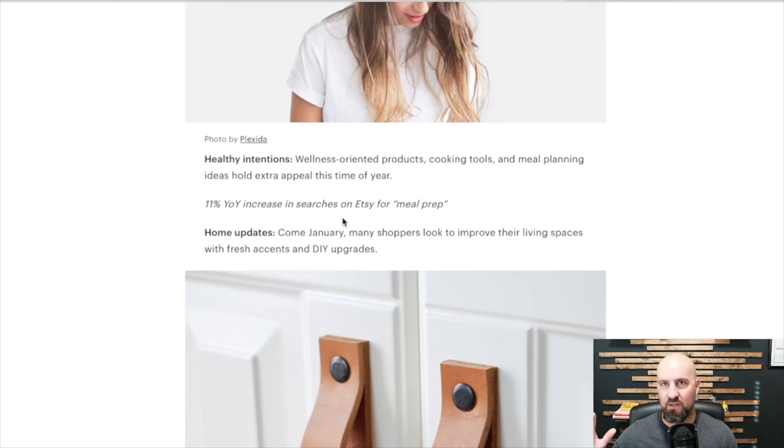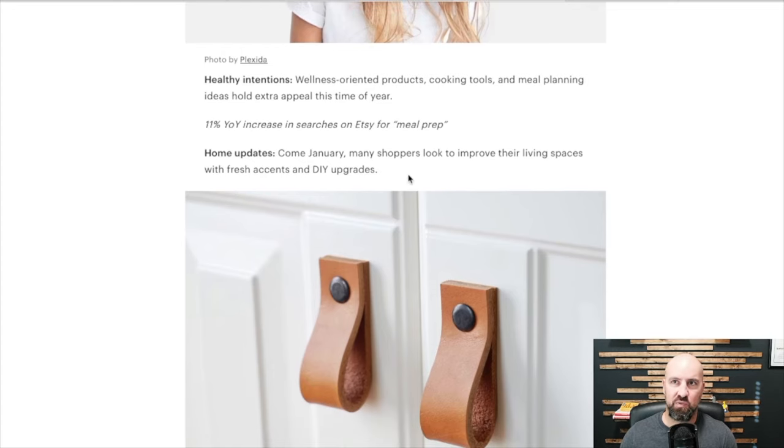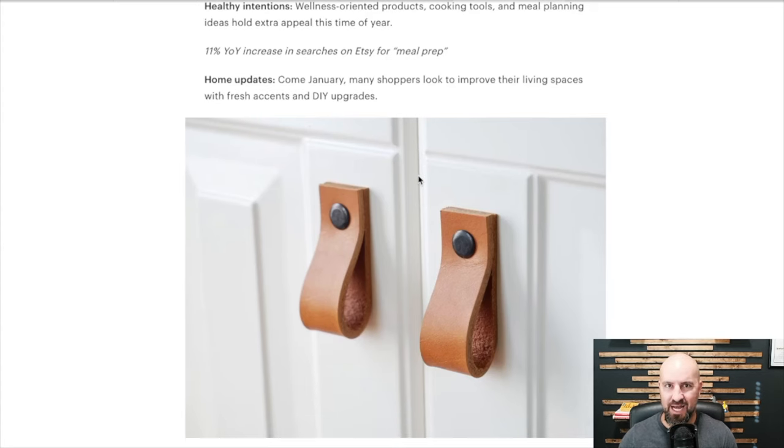Healthy intentions — this is kind of along the same lines as New Year's resolutions. Wellness-oriented products, cooking tools, meal planning. There was an 11% year-over-year increase in searches on Etsy for meal prep. Meal prep is a huge part of diet and doing well for the New Year, so that may be something you want to take advantage of if it's in your niche. Home updates: come January, many shoppers look to improve their living spaces with fresh accents and DIY upgrades. DIY projects and home upgrades — people are more involved in that than ever before, and that's not going anywhere.